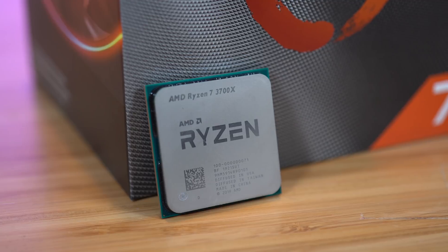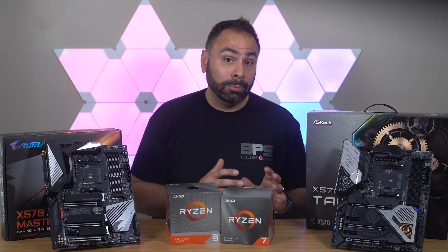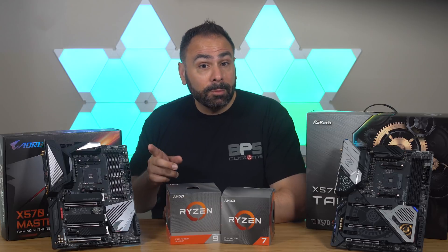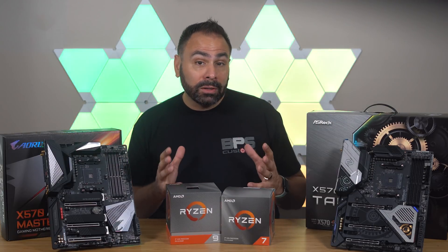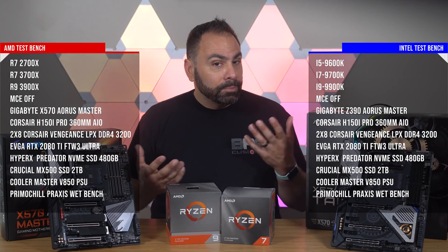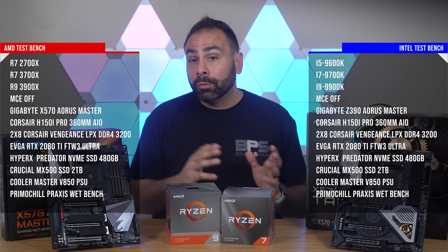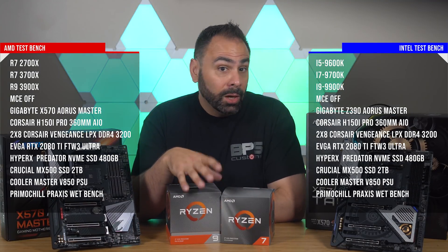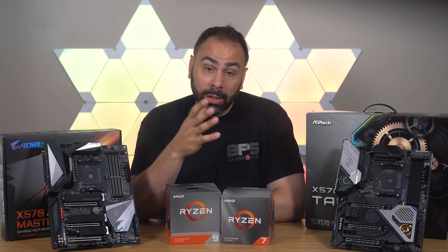I wanted to keep as much consistent as possible between the AMD and Intel platforms. One of the motherboards AMD sent over was Gigabyte's X570 Aorus Master, which lined up perfectly with my Intel test bench using the Z390 Aorus Master. Everything else on the test benches was kept exactly the same, and any automatic performance boost settings in the BIOS were turned off prior to testing. A fresh Windows install was used between AMD and Intel runs.